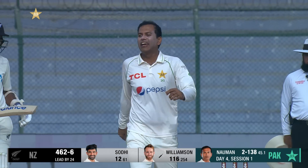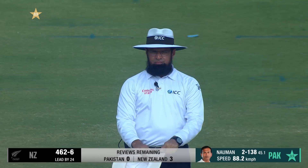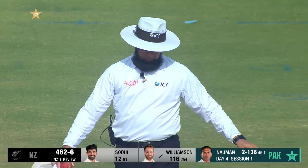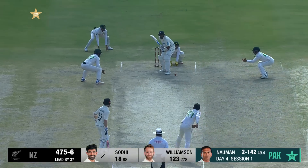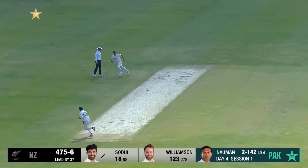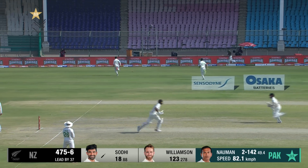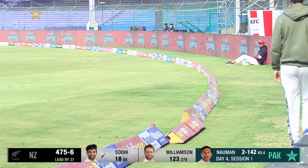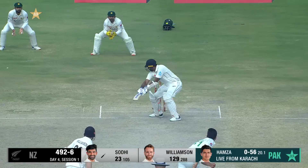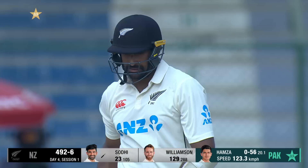Alim Dar thinks that's out! Williamson goes upstairs straight away. Alim, I recommend you change your original out decision. Set through the offside, timed it well enough — at least three, possibly four. That will be four. Slashed hard and through the fielders for four.